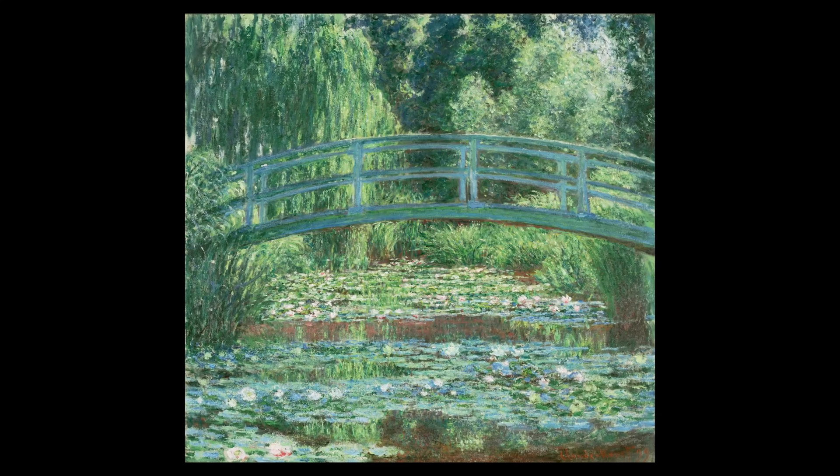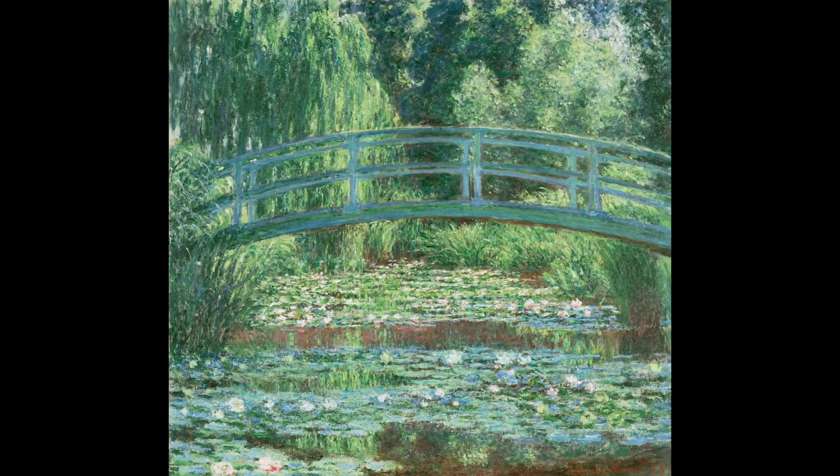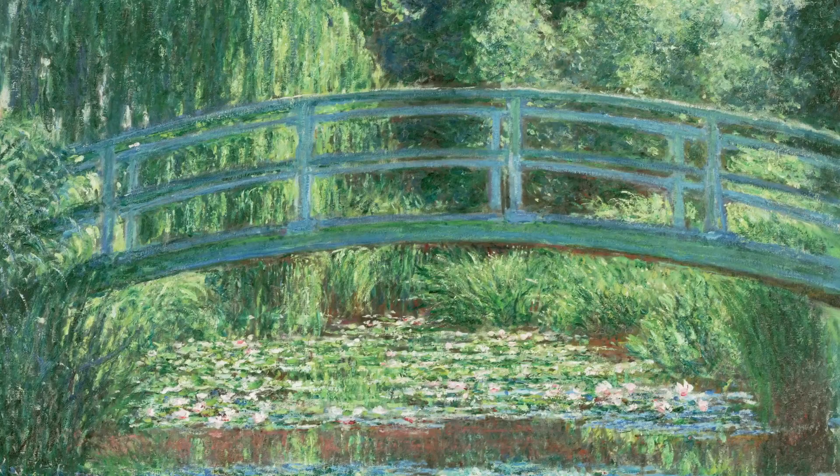At his house in Giverny, in the Normandy countryside, Monet created a water lily pond crossed by a Japanese-style footbridge. The pond was ideal for Monet's continuing exploration of the ever-changing natural world.